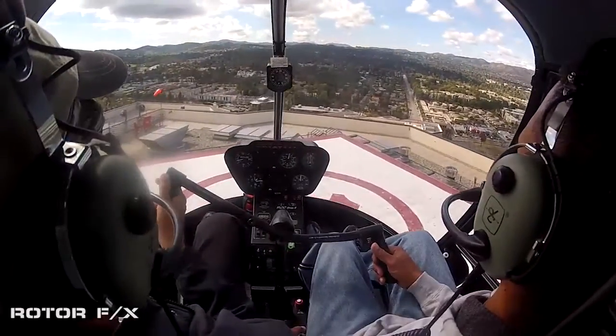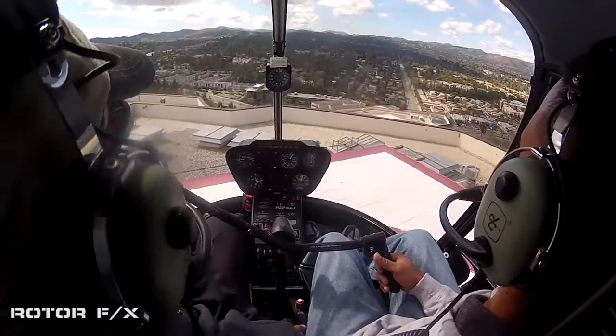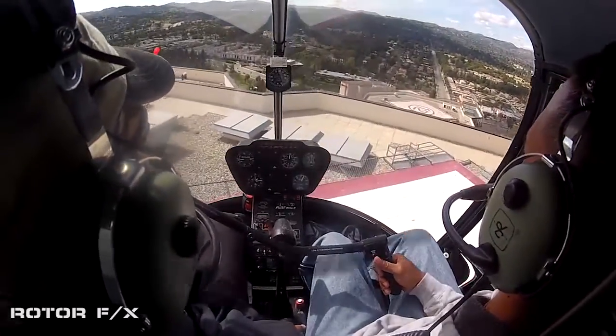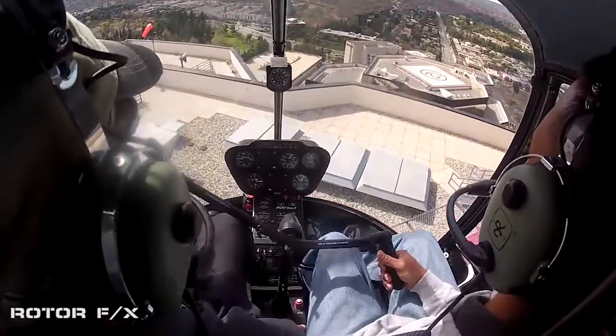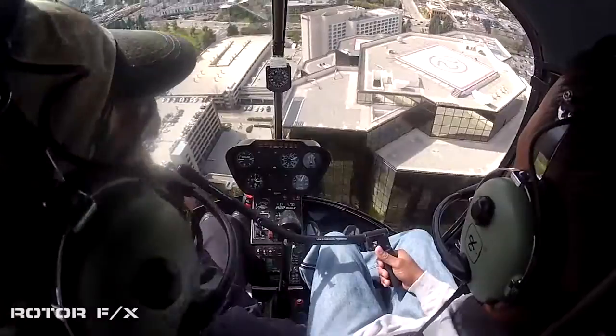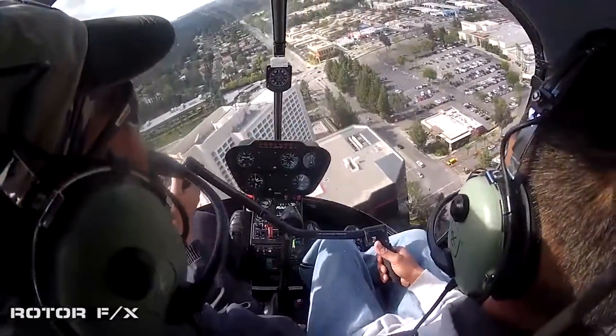We stop here for a second — look straight ahead. I pull back and the translational lift went away. Look at our airspeed: 25 knots with that wind, 20 to 25 depending on where it's from. So now I'm going to push off here. That was awesome! I figured you'd like that.